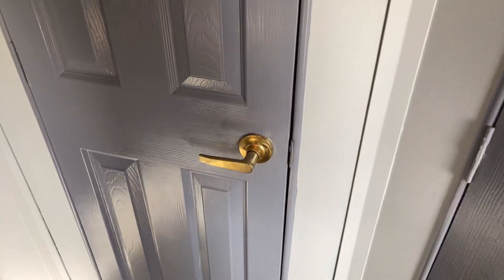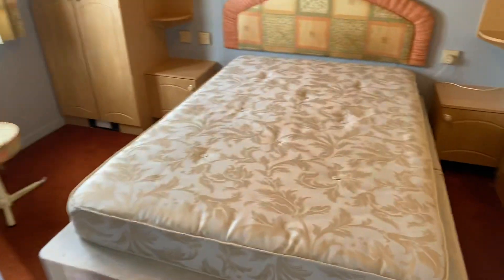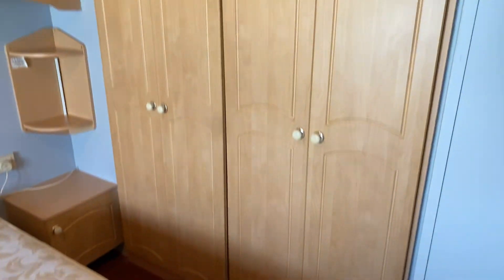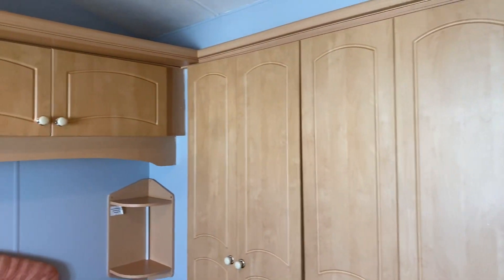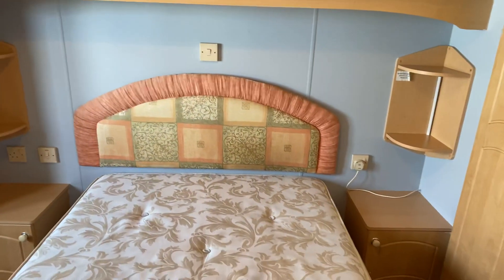There's a storage cupboard just behind this door here — offers space for a hoover etc. to be stored, as well as your coats and bits. Master bedroom: plenty of room in here as you can see, decent-sized built-in wardrobes just here, overhead storage, and a bedside table either side.